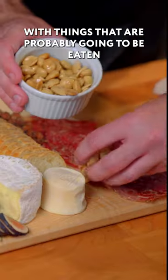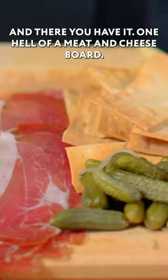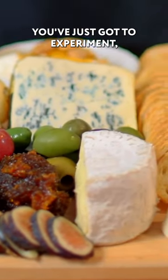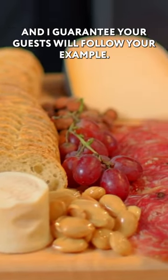And then let's fill in the gaps with things that are probably gonna be eaten on their own — nuts, fruits, and olives. And there you have it, one hell of a meat and cheese board. You don't have to be culturally or regionally specific. You don't have to be a city planner to lay one out. You've just got to experiment, try some new things, and see what you like. And I guarantee your guests will follow your example.